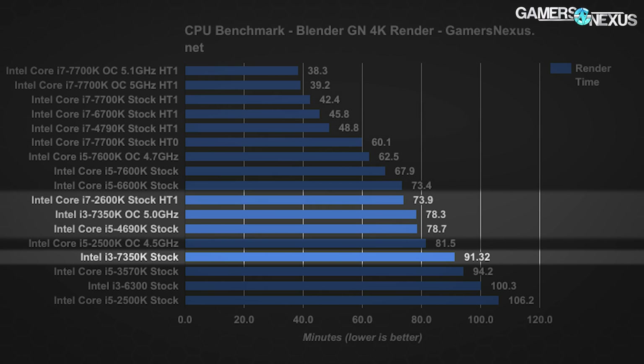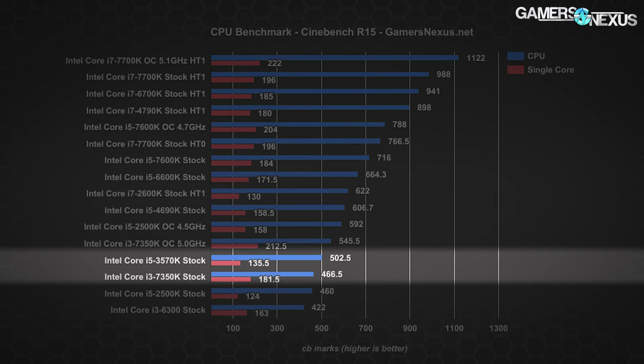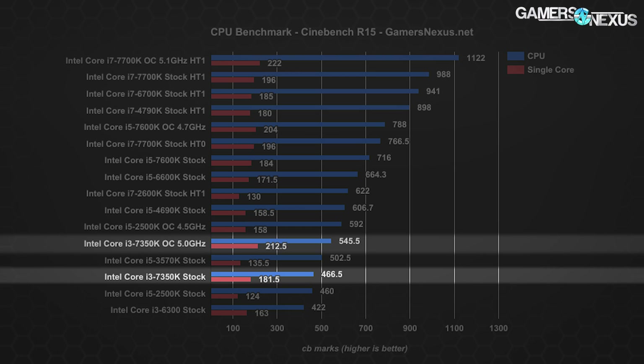The overclocked i3-7350K lands ahead of the i5-4690K stock and just under the stock i7-2600K — so once overclocked, this i3 is on par with a five-generation-old i7, which isn't bad for a thread-intensive workload. In Cinebench, the 7350K posts just below the i5-3570K stock at 466.5 CB marks, though with stronger single-core performance due to its higher frequency. The previous-gen i3-6300 scored 422 CB marks. After overclocking to 5.0 GHz with 1.35V, multi-core performance lands just below the overclocked 2500K at 4.5 GHz.